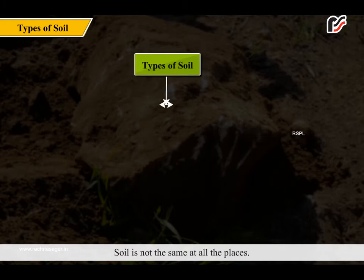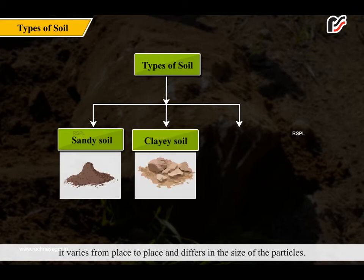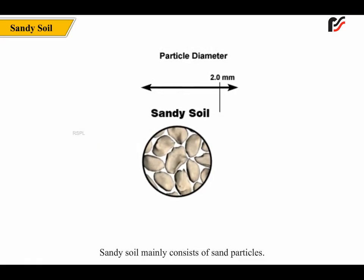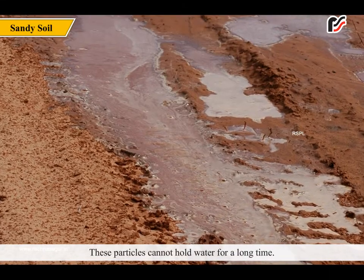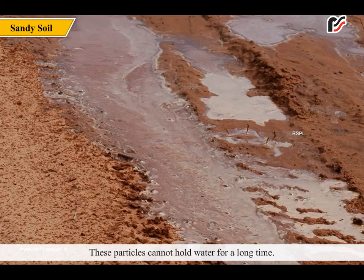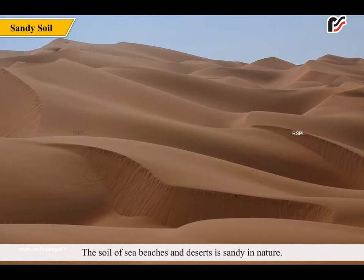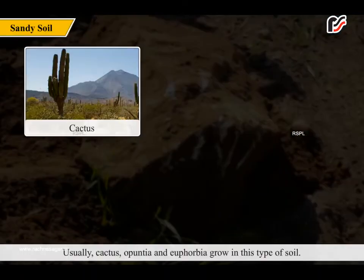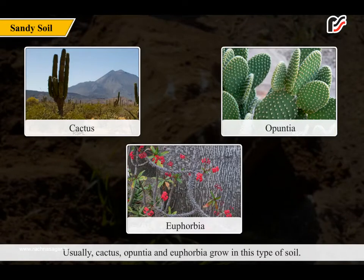Soil is not the same at all places. It varies from place to place and differs in the size of the particles. Sandy soil mainly consists of sand particles. These particles cannot hold water for a long time. The soil of sea beaches and deserts is sandy in nature. This soil is not good for the growth of plants. Usually, cactus, apangia and euphorbia grow in this type of soil.